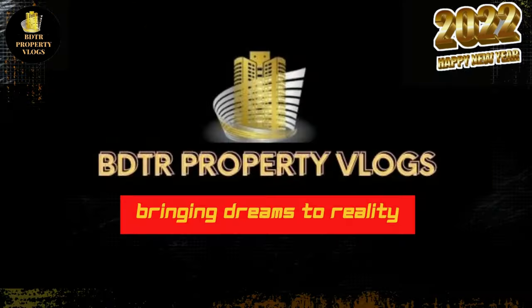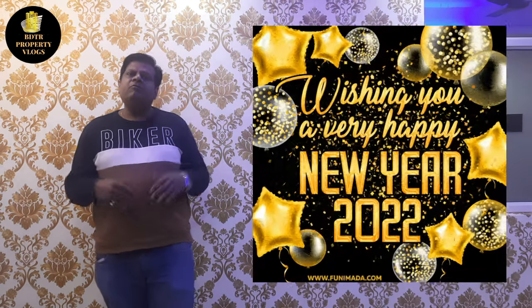Hello friends, welcome to our channel BDTR Property Vlogs. I am Deepak. Welcome to all of you on your YouTube channel. Wish you a very happy new year and very prosperous 2022.